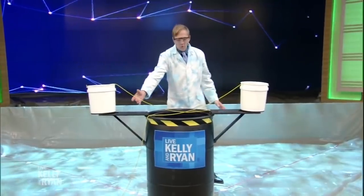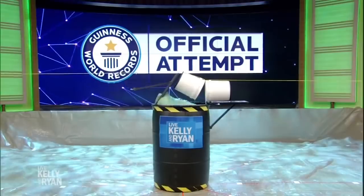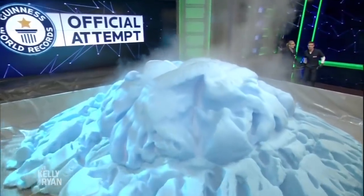In 2018, Science Bob went on Ryan and Kelly and used 40 liters of 35% hydrogen peroxide and a catalyst, which resulted in 13.5 cubic meters of foam — which is a lot. Recently, Mark Rober and Science Bob paired up on a video attempting to quadruple the volume that Science Bob set in 2018.